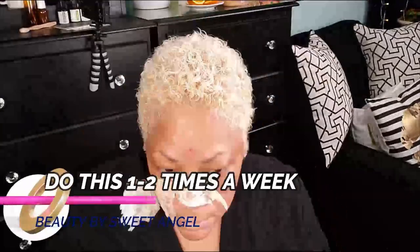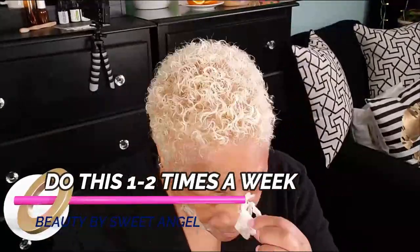Rinse with warm water. You can do this one to two times a week. Now if your skin is already dry or sensitive, use this every two weeks, because the egg white can be very drying on the skin. Once you rinse it away with warm water, simply apply your moisturizer as usual.